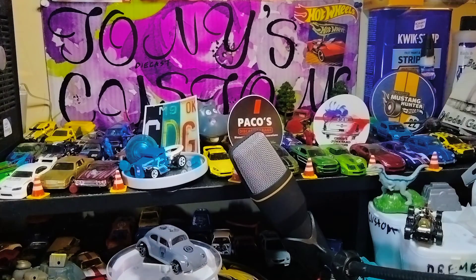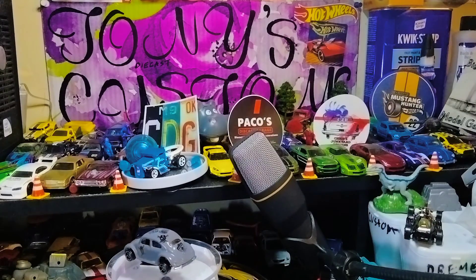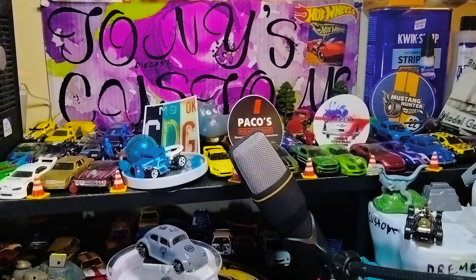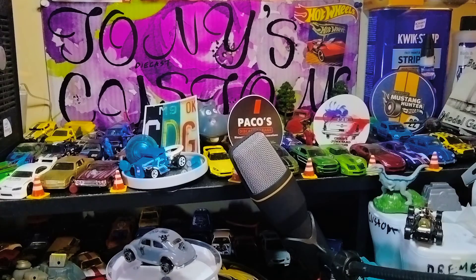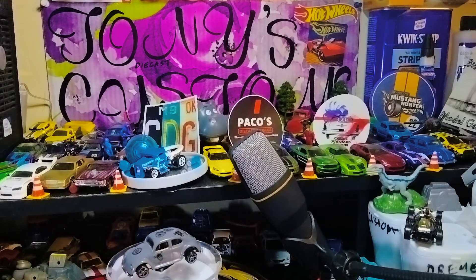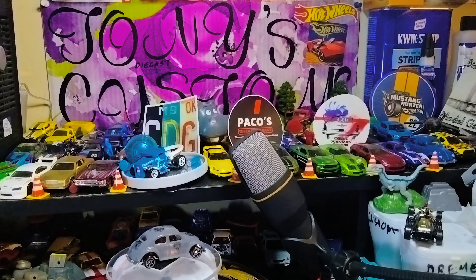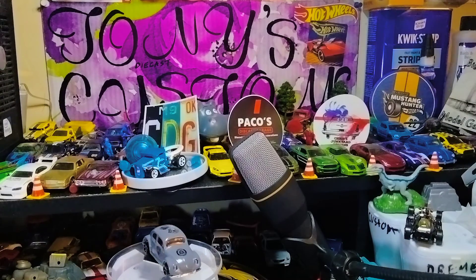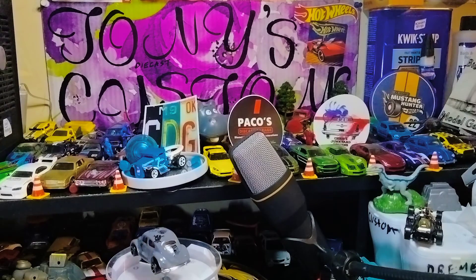I get to see my haul — hopefully my wife doesn't see this. The packaging is really nice — everything is encased. Some are loose, but that's fine with me. There are some castings here that are special to me in our diecast community. One of these castings is going to someone special, and I'll save that one for last.